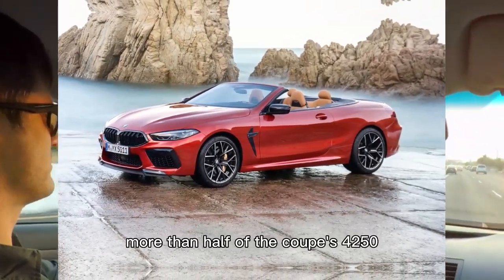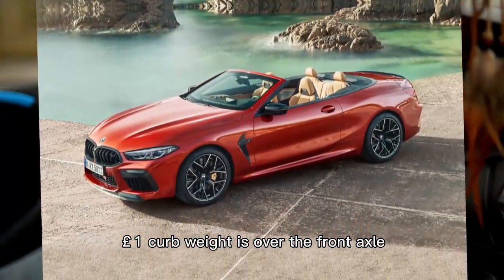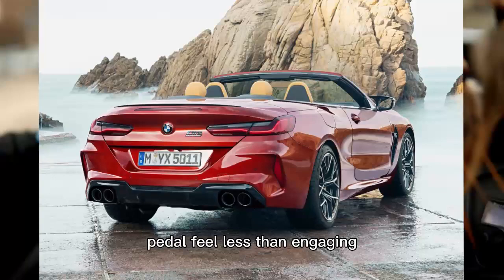Unfortunately, more than half of the coupe's 4,251-pound curb weight is over the front axle, which could contribute to its reluctance to rotate more freely. Likewise, we found the braking system's adjustable pedal feel less than engaging.